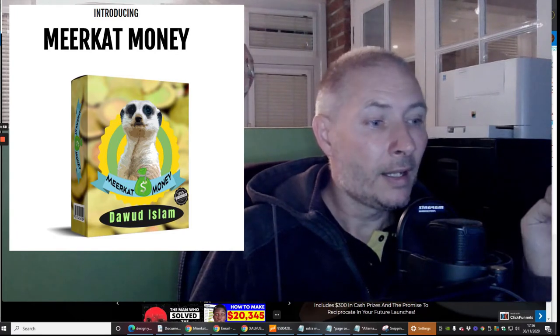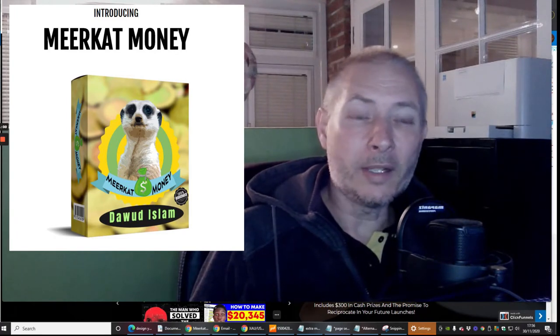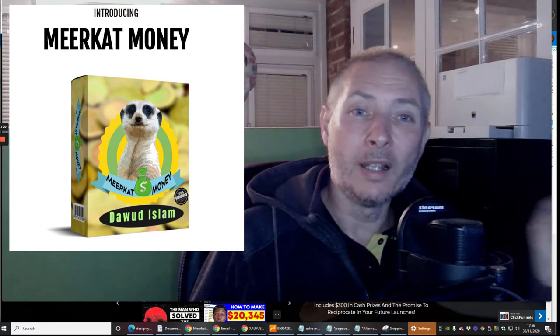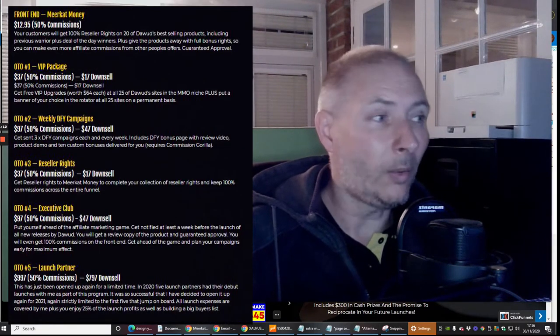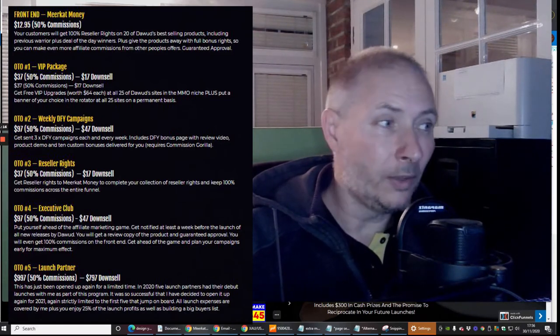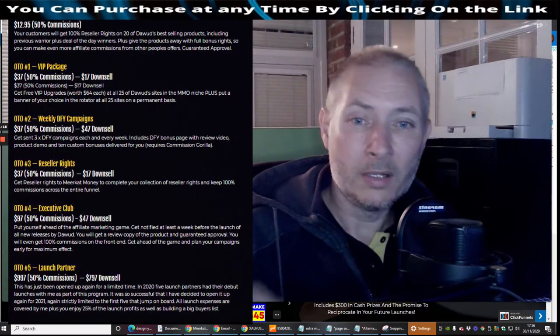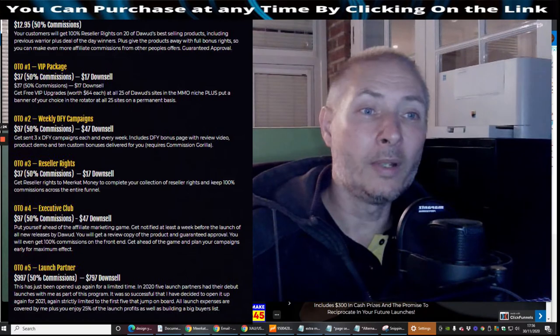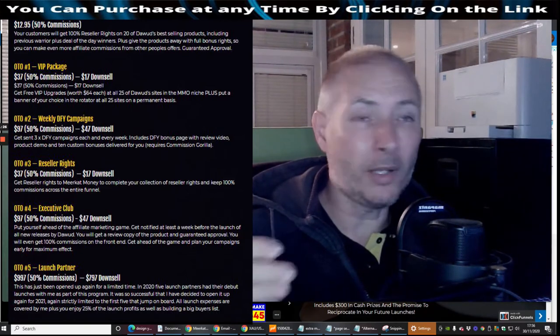You've got 20 of his products that he's allowing you to basically give away as bonuses to help other people. Furthermore, you will have access to all of these which you will be able to learn step-by-step features on, which is really going to help. So I urge you to go ahead and get this, purchase this, go through all of these products, learn them, put them into action because it's going to really, really help you grow as an affiliate marketer.